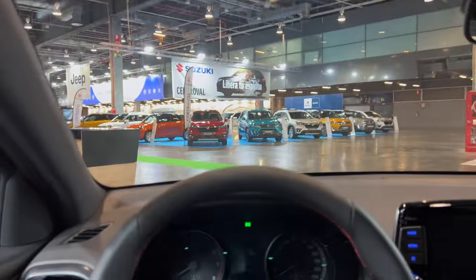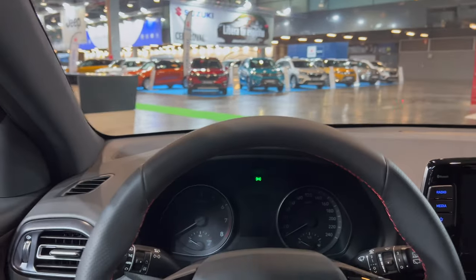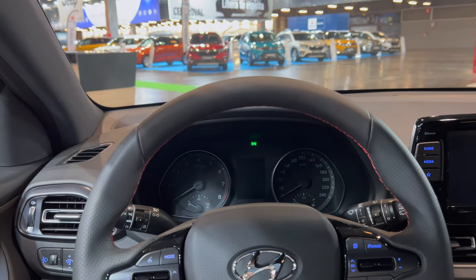The sunvisor doesn't extend, which I really don't understand — I would have appreciated that feature for a saving that small. There's a little flashing red light indicating the car is locked.